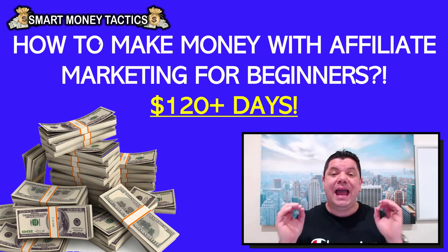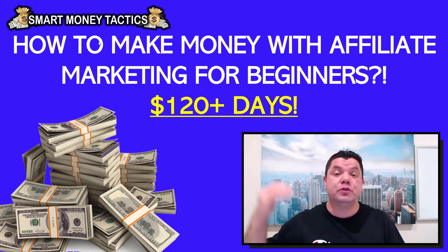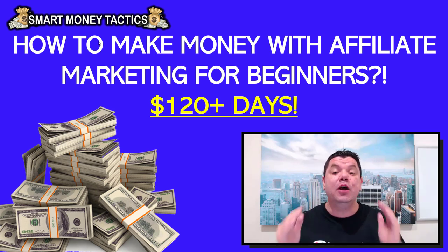People ask me every single day how to make money with affiliate marketing and get over that $100 to $200 every single day. In this video, if you haven't made a sale yet, I'm going to give you two websites and a strategy at the end that's going to help you.